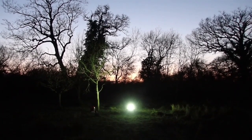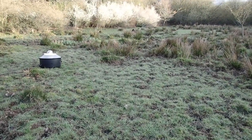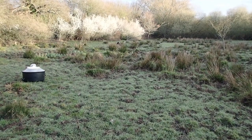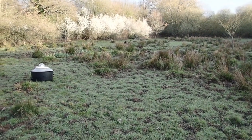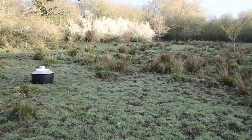Here we are back at the lag. It's first thing in the morning and as you can see it's a beautiful morning. The blackthorn is looking stunning and the birds are singing their hearts out.